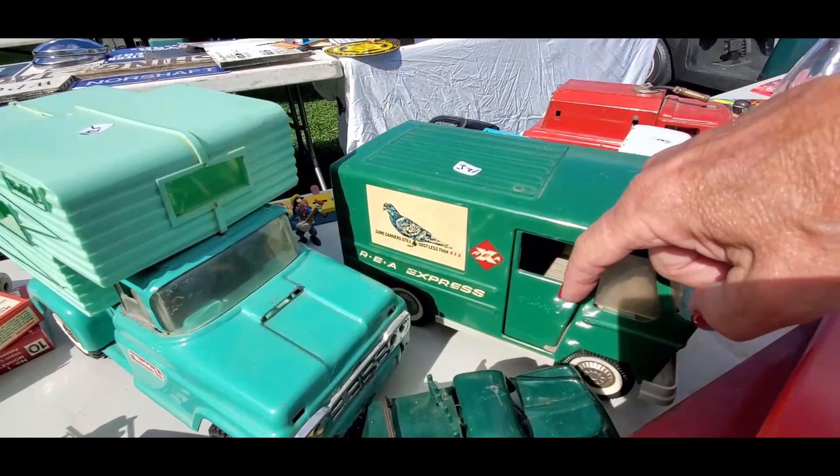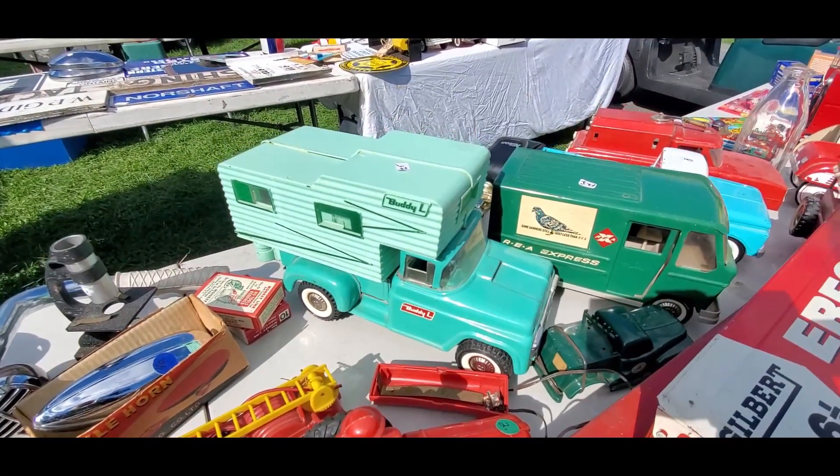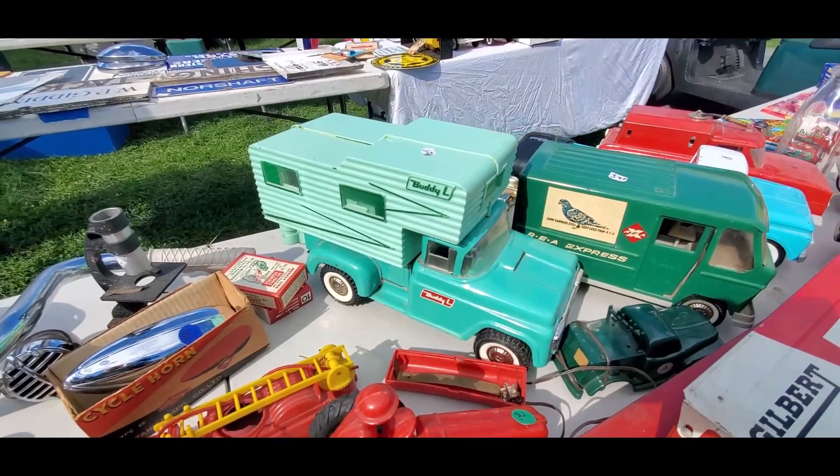That's beautiful. It's got the sliding doors, and then the Buddy Al Camper — that's gorgeous. All the plastic top, got that window down. That's cool. $125 on that. Very nice.